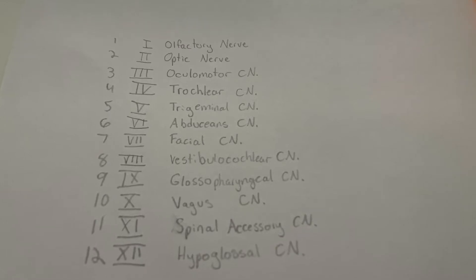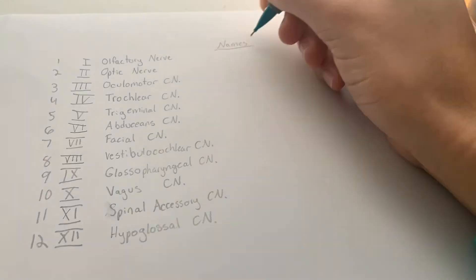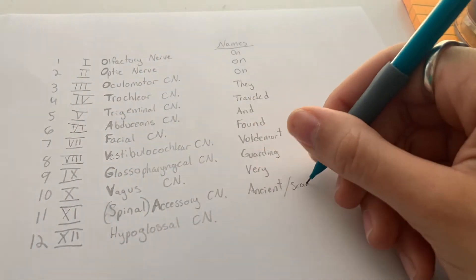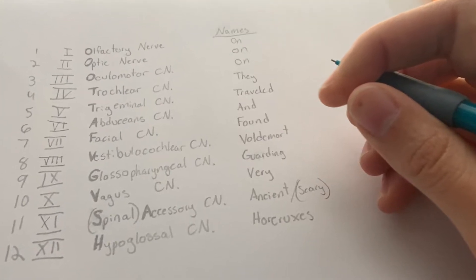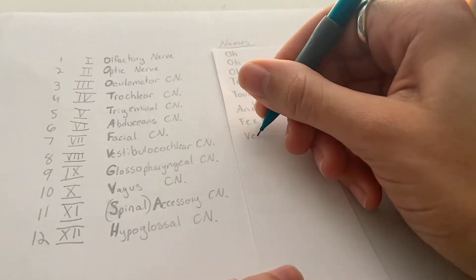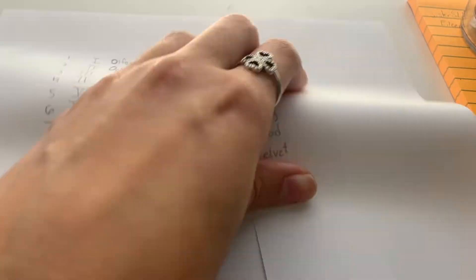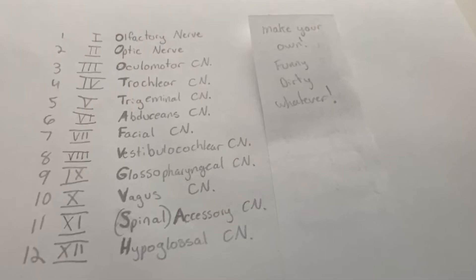Now we're going to go over some mnemonic devices that might help you remember. On, on, on they traveled and found Voldemort guarding very ancient scary horcruxes. If Harry Potter isn't your cup of tea, there is an alternative: Oh, oh, oh, to touch and feel very good velvet, such a heaven. You could also make your own — make it funny, make it dirty — whatever it is that's going to help you remember.